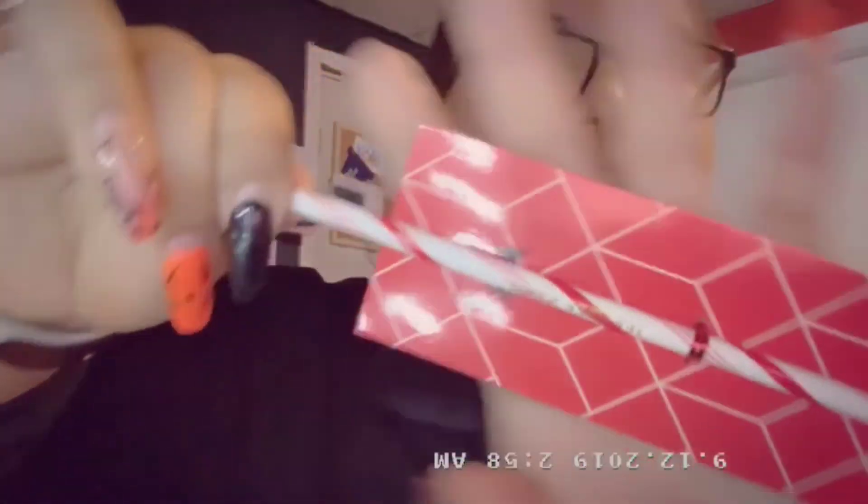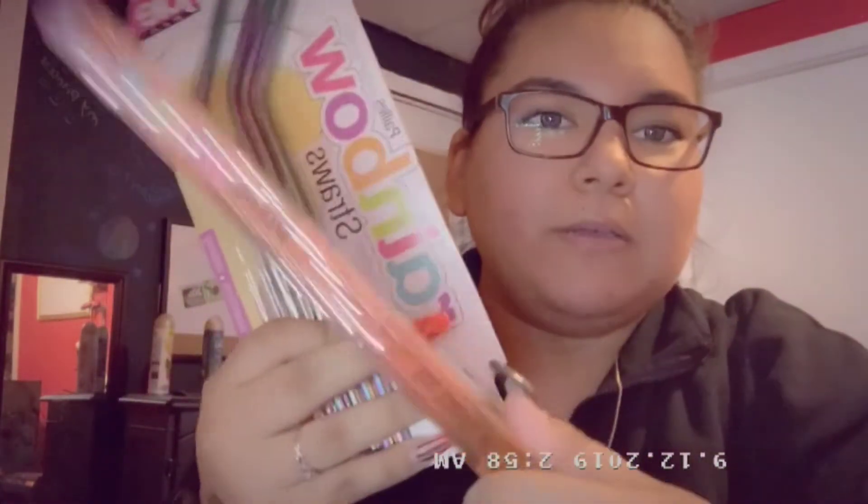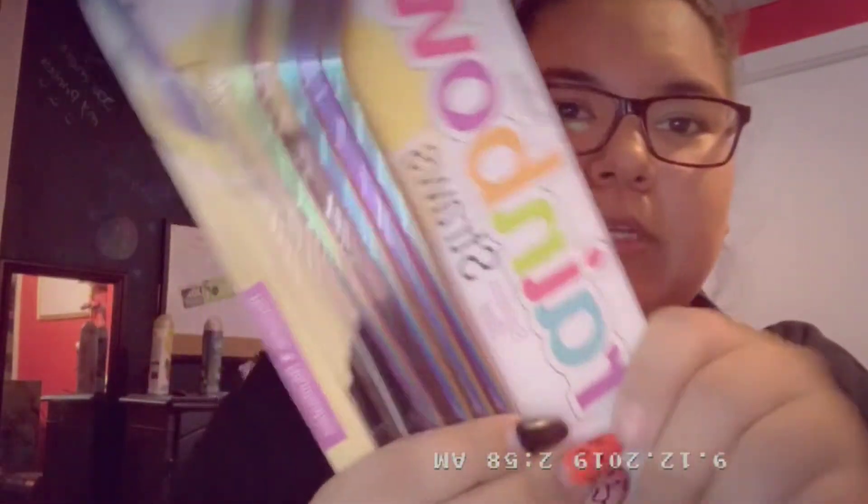Next thing we got is one of his straws — it's a reusable straw, it says Jeffree Star on it, looks like a candy cane, and it comes with a cleaner to clean it. This is my first Jeffree Star straw. I also have some reusable straws I bought at Marshall's — plastic rainbow ones and metal ones. Your girl doesn't do plastic straws anymore — you gotta save the turtles.